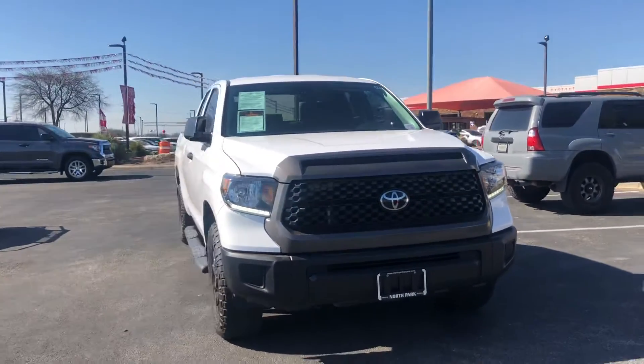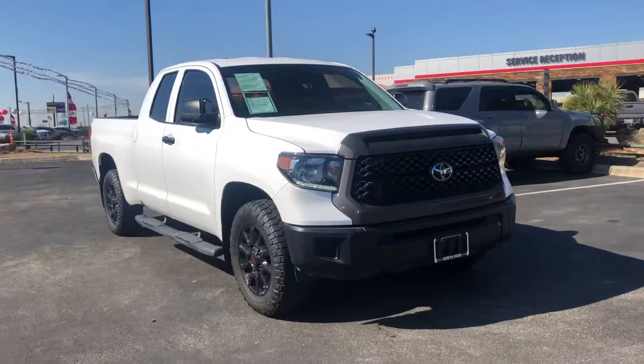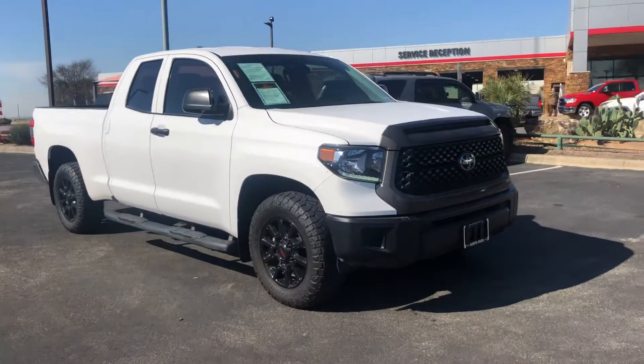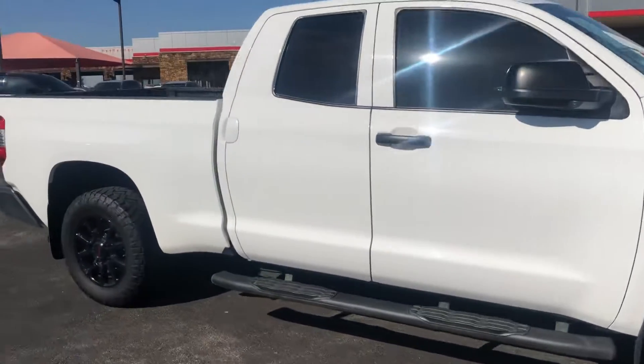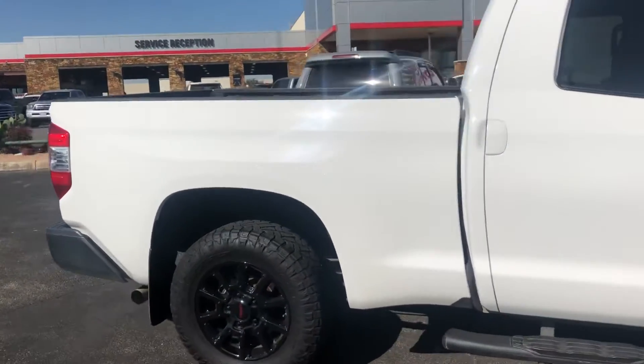Here's the 2020 Tundra you inquired on. Super nice truck. It's got the upgraded wheels — those are the TRD wheels — and nice Nitto tires.